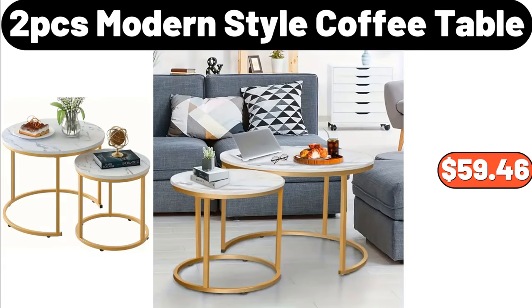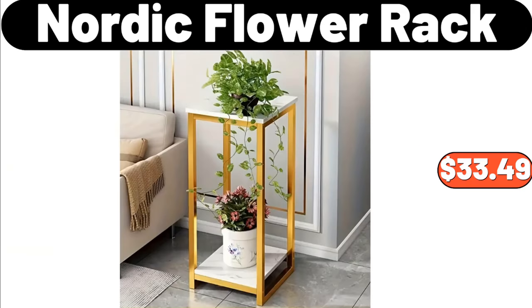2 PCS Modern Style Coffee Table, $59.46. Nordic Flour Rack, $33.49.